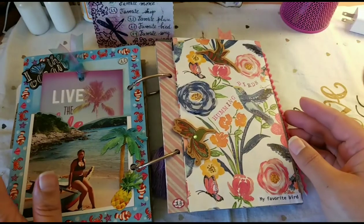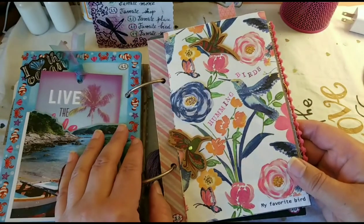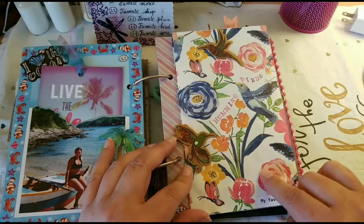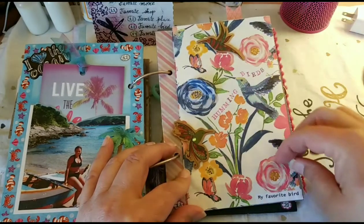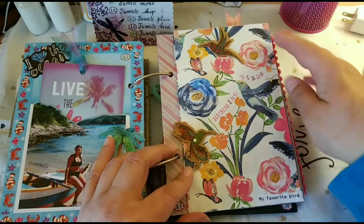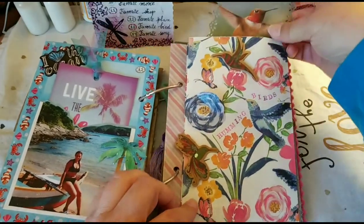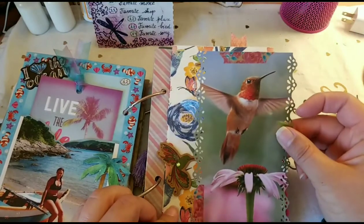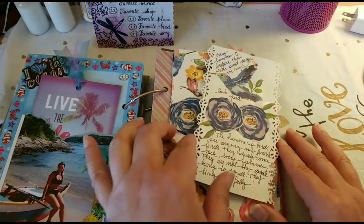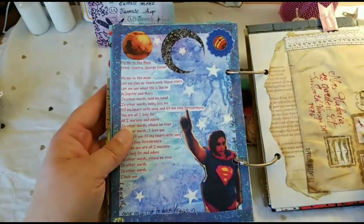Favorite bird — I have two: cardinals and hummingbirds. I love them because they visit my backyard in the summer, and the cardinal comes all year. I used a bag from the dollar store, added stickers, and made it like a 3D bag where I painted more flowers on top and added pearls. It works as a pocket and includes a picture of the hummingbird and some journaling on the back about why they are my favorite birds.